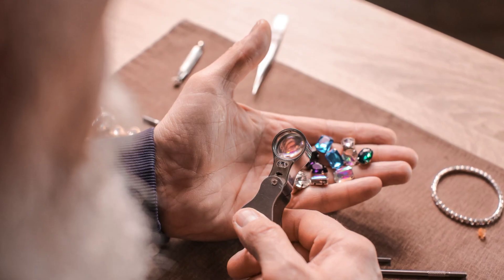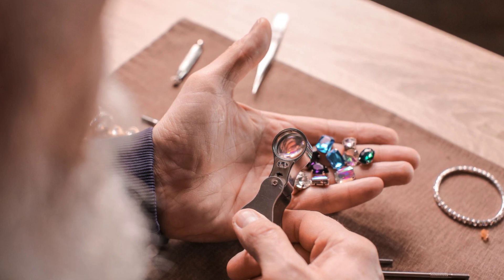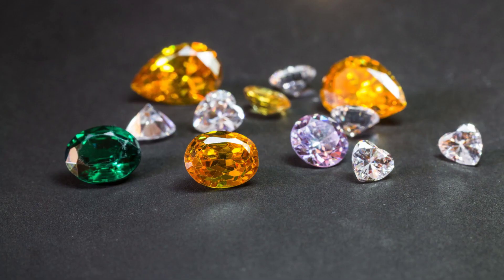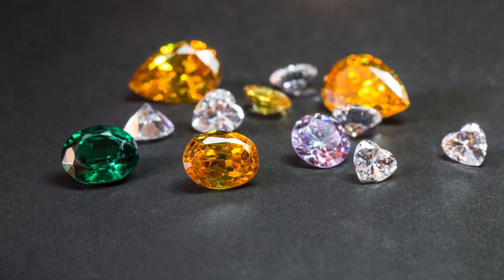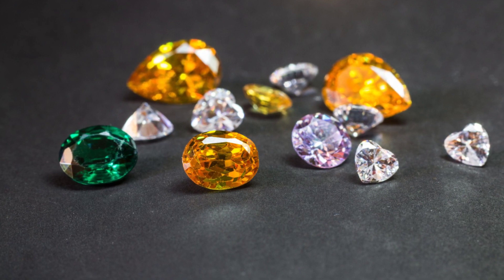Ruby or diamond as a stone have a variety of qualities to them — clarities, inclusions, colors. And when you get just the right color with just the right clarity and certain other characteristics like size and shape, then what you might end up with is a gem of that particular stone.